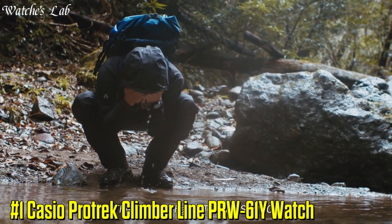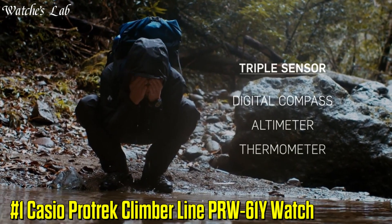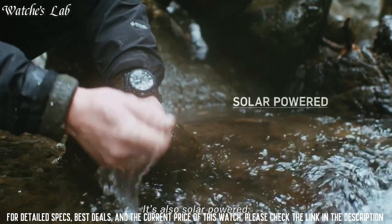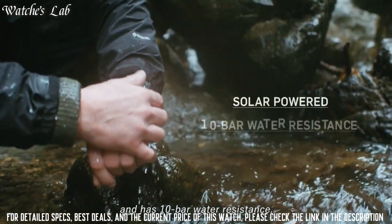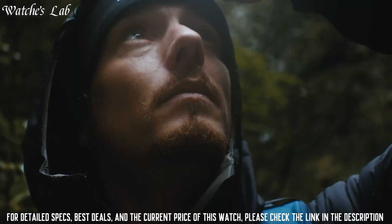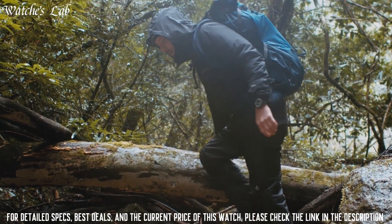Number 1: Casio ProTrek Climber Line PRW-61Y Watch. Display type analog-digital. This timepiece has mineral glass, polymer band, band color black, 100m water resistance. The watch is from the ProTrek Collection.